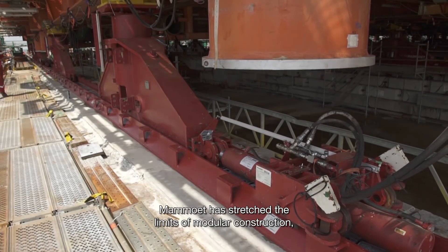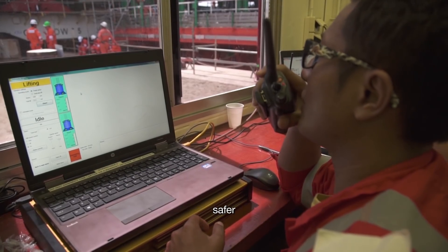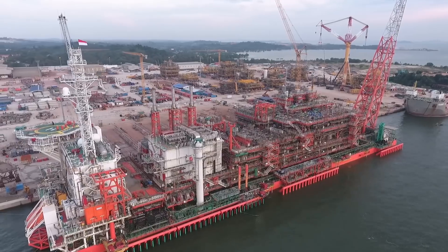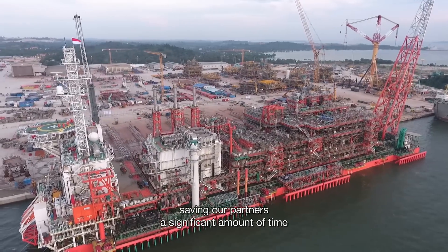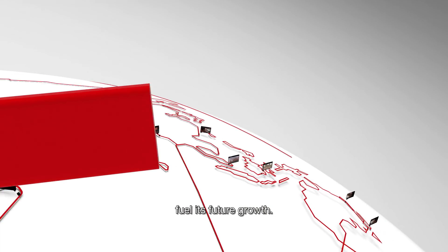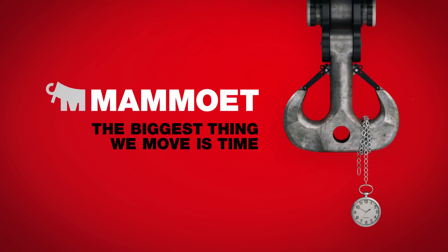Once again, Mammut has stretched the limits of modular construction, enabling faster, safer and more controlled construction at a larger scale — saving our partners a significant amount of time and helping a country fuel its future growth. Mammut: the biggest thing we move is time.